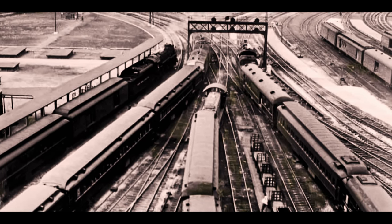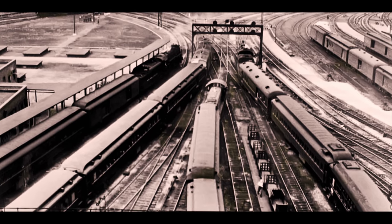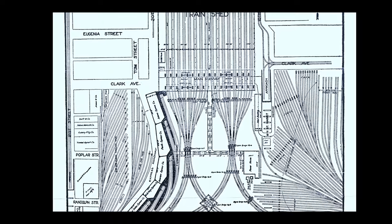The number of tracks needed to accommodate this volume of traffic was staggering. The train shed had 42 tracks, totaling 18 miles.